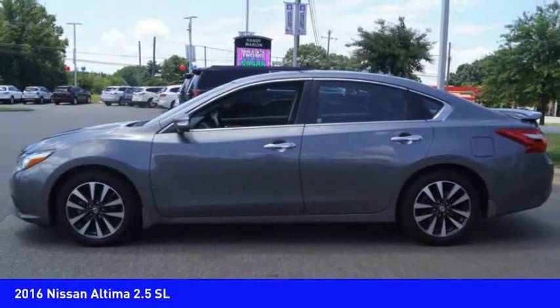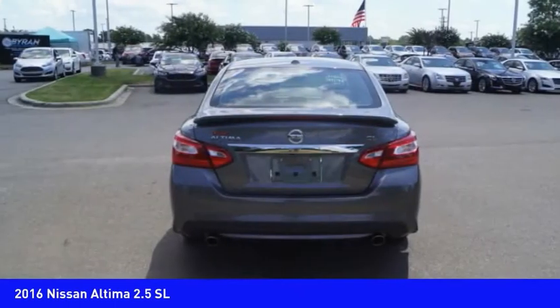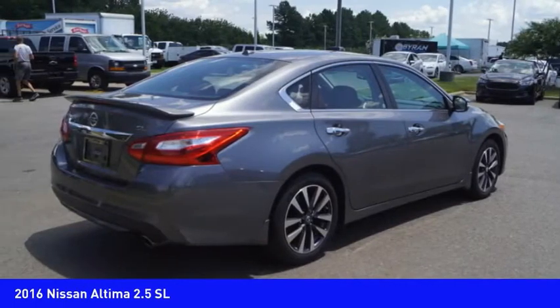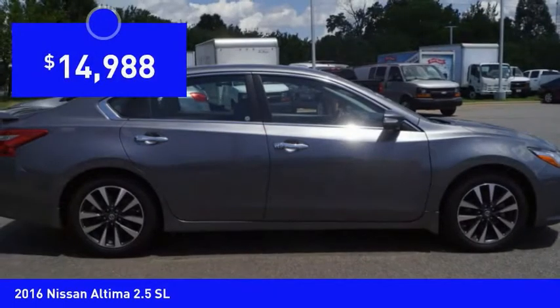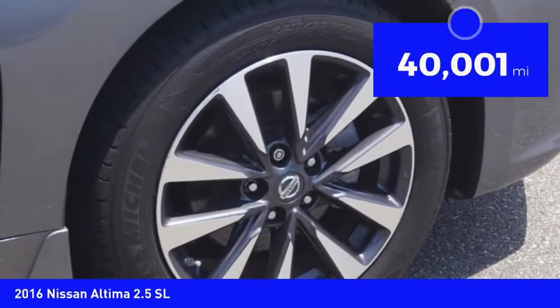Combine that with a powerful engine, six standard airbags, and over 5,000 quality and performance tests, and you'll see the Nissan Altima is made to drive and built to last, and is priced below $15,000. This vehicle has less than 45,000 miles.